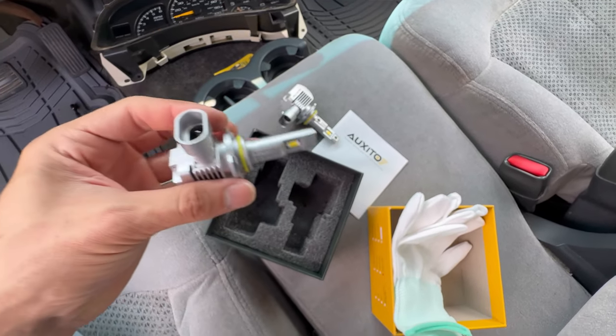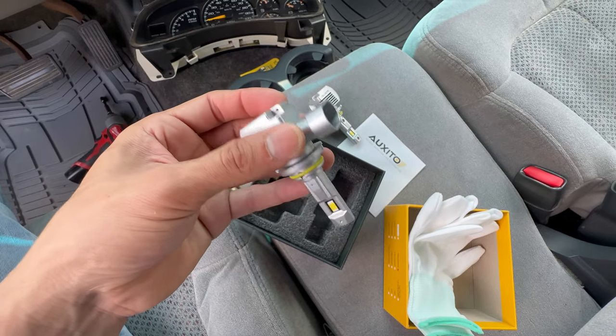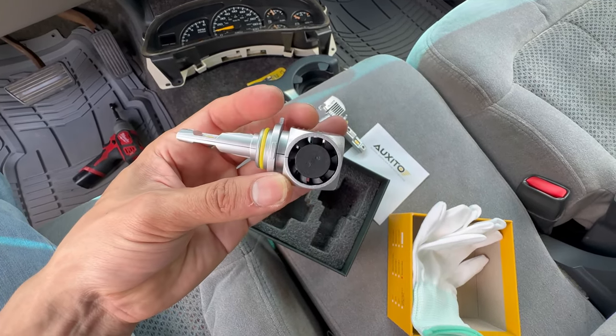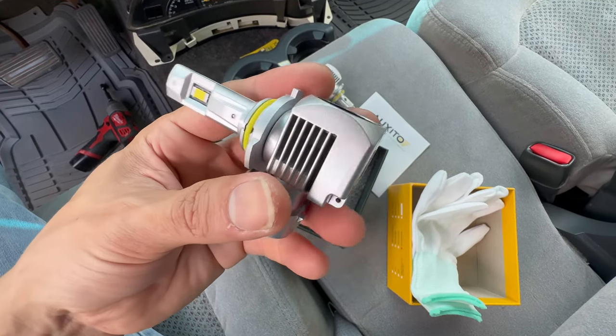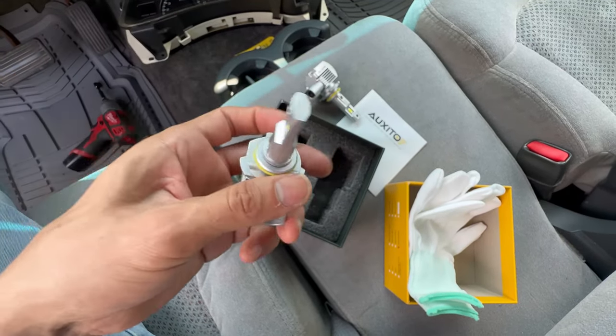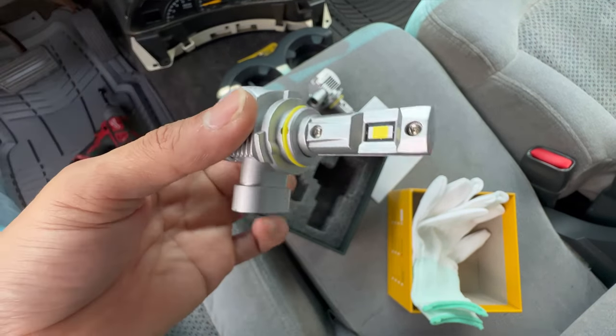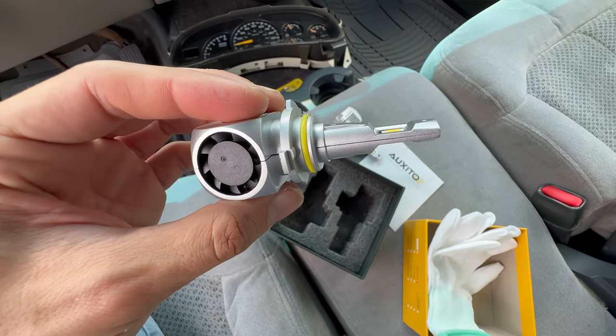The cool thing is it's all built in one and you don't have to put any extra ballast like in an HID bulb. They feel like really good quality — sturdy and they have the fan, so that's kind of cool. Let me just go ahead and put them on right now.